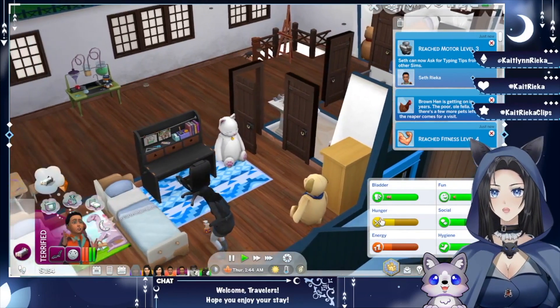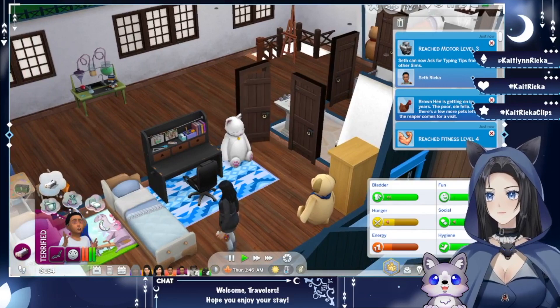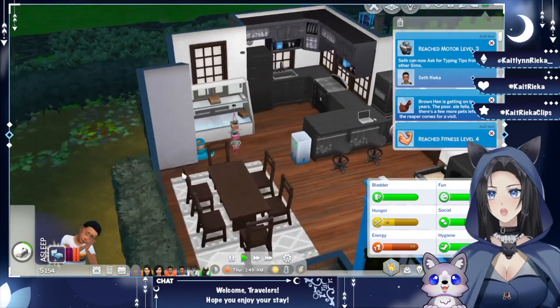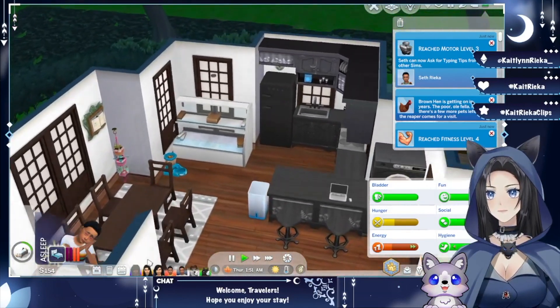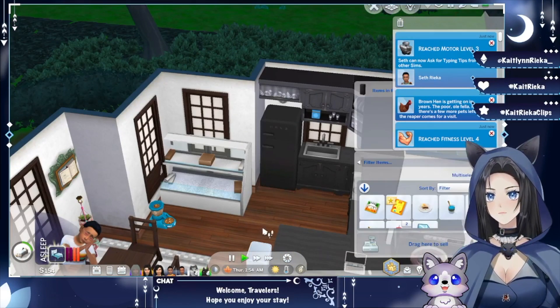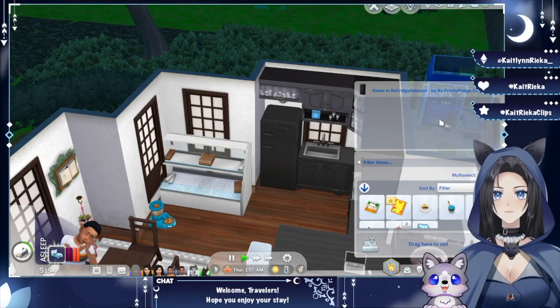Seth doesn't have the spellcaster panel yet, which might be because he's still a child. Let's have him use the restroom. What happened — there's no sleeping spray for the monster under the bed. He's terrified! Poor baby, he finally went to sleep under the covers. After that he can go eat something — and not from the dumpster. Wait, what happened to all our food? There's nothing in the fridge — the move got rid of all of our food!